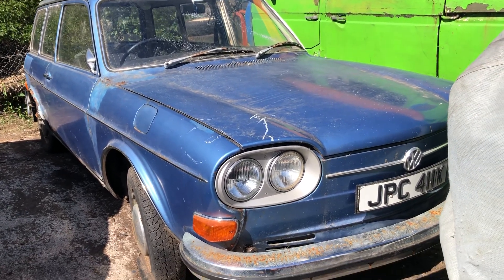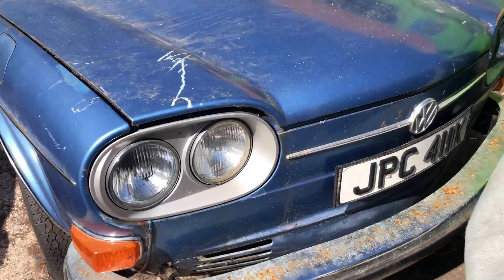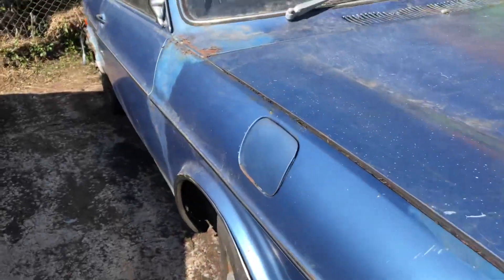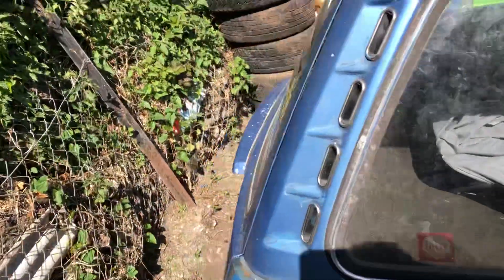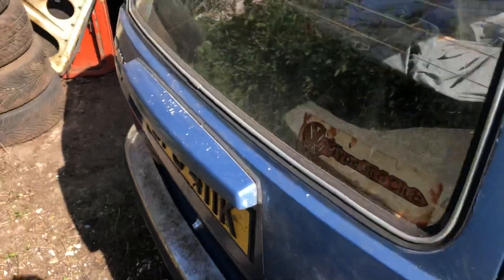Hiya Andy, VW Coco in the UK. I've just uncovered the 411 LE - quite a rare model in the UK. It's the first time I've took the cover off in five years, and I've owned this one coming up to six years this year.